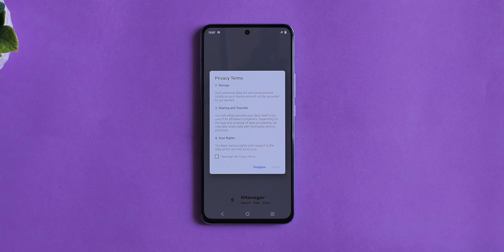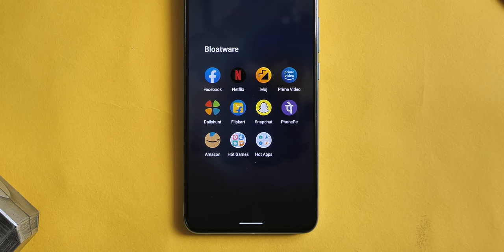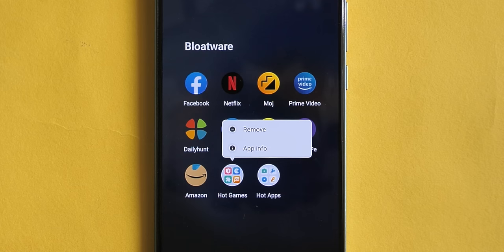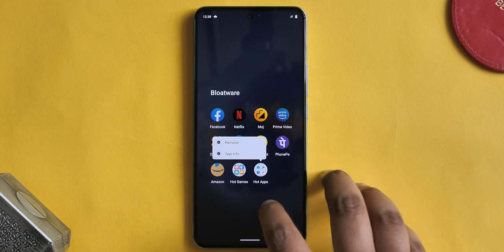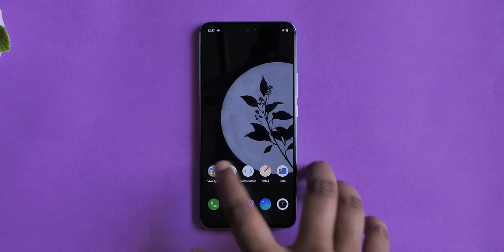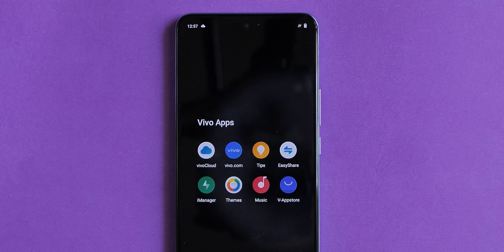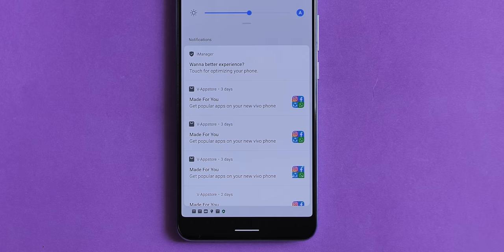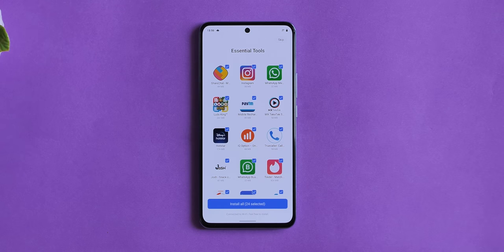FunTouch OS is not so fun on the privacy front. The UI might be better, but there's still bloatware, ads, and recommendations. There's a lot of bloatware: Facebook, Netflix, Moj, Prime Video, Daily Hunt, Flipcast, Snapchat, PhonePe, Amazon. While these are uninstallable, you also get a 'Hot Apps' and 'Hot Games' folder that can't be uninstalled — and they're not actually folders, they're basically applications. You also get a lot of Vivo apps; the Vivo App Store looks ugly, sent notifications without even being opened, and showed app recommendations on the whole page.